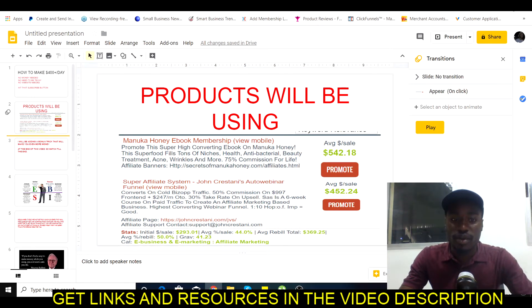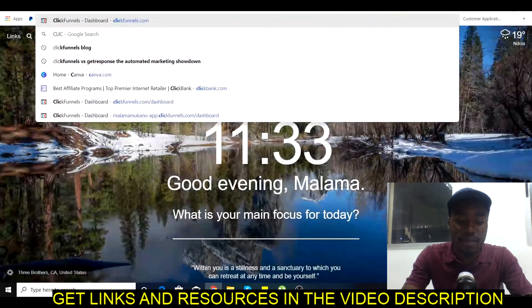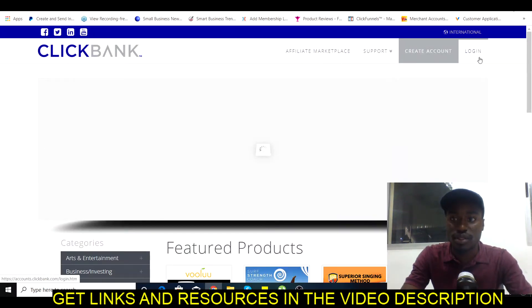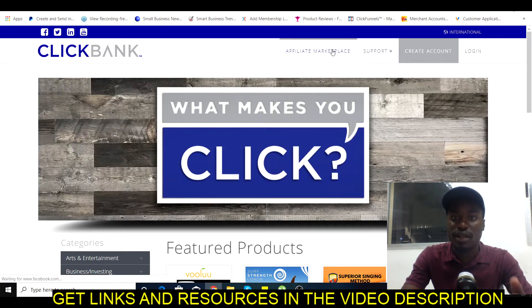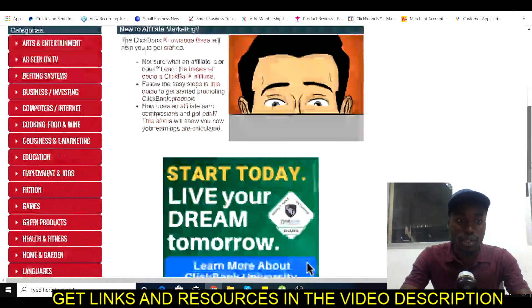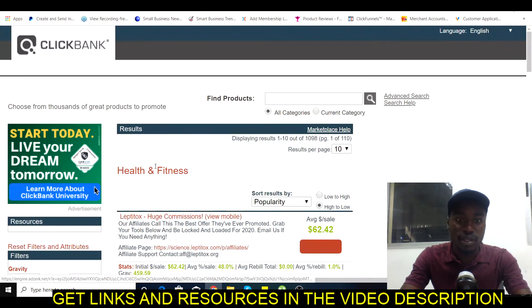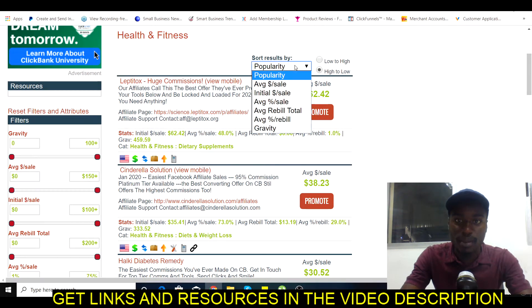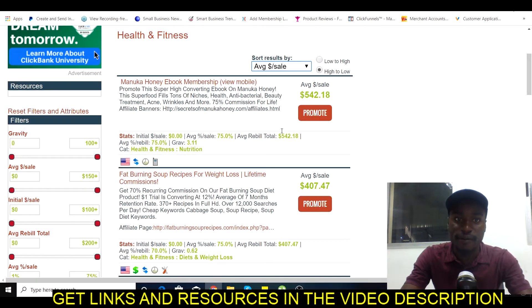We're going to be using a platform called ClickBank to do affiliate marketing. Head over to clickbank.com, sign up or log in if you already have an account, and go to the marketplace. In the marketplace you'll find various affiliate marketing products. We're going to use the health niche as our example. Sort products by average dollar per sale, highest first — as you can see, these are paying out $500 for every sale, so you only need one sale a day.